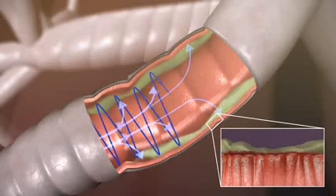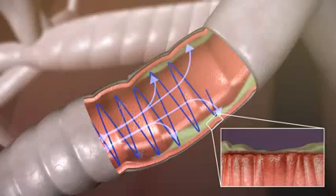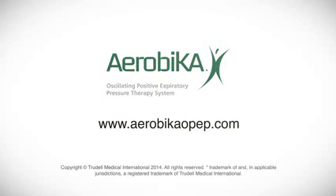Regular use of oscillating PEP therapy can help keep your lungs clear, which may improve oxygen exchange and help you feel better. For user instructions, or to obtain more information about the Aerobica oscillating PEP therapy system, please visit www.aerobicaopep.com.